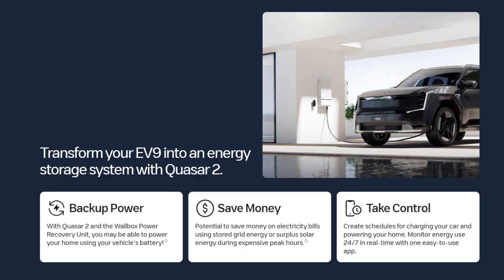Another cool perk of the Quasar 2 is that if you happen to have solar panels and discover you've got an excess of power — your EV9 is fully charged, it's a beautiful sunny day, you're not going anywhere — you can take that excess stored power and not only send it to your house, but send it back to the grid. That way, you get to make a couple of bucks off of your utility company instead of having to spend it.